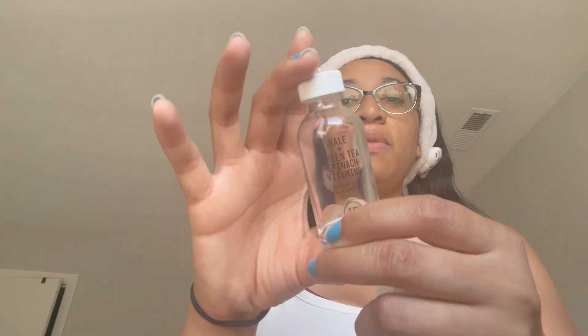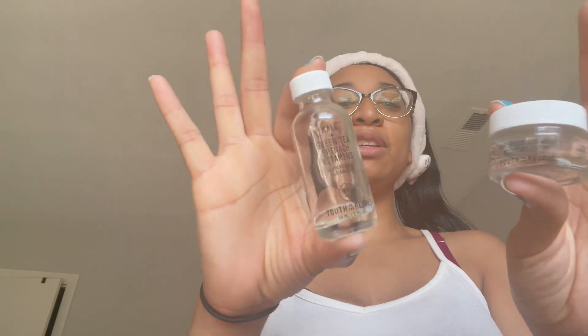Even when my hair gets a little too dirty I'll start to break out on my forehead, but I think that's a normal thing — so I know I need to wash my hair. Anyway, these are called Youth To The People. I don't know if y'all can see that because the packaging is kind of clear, but these are the ones I received.